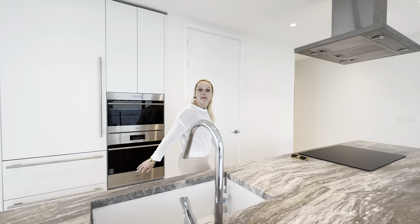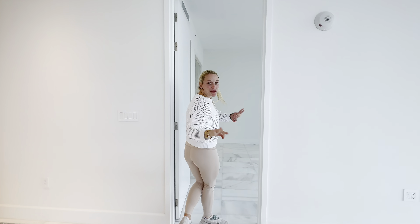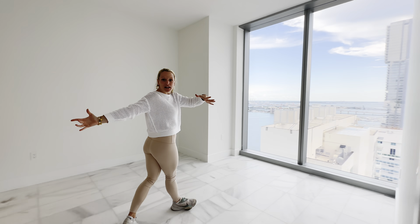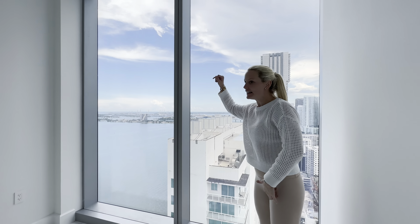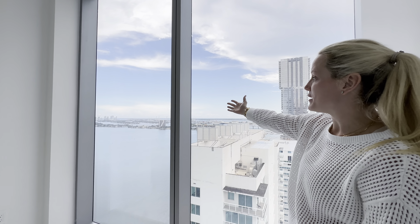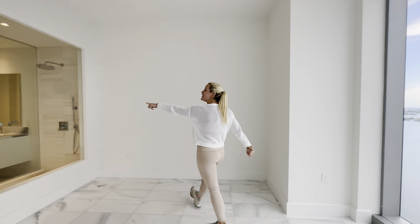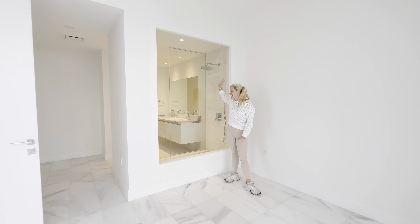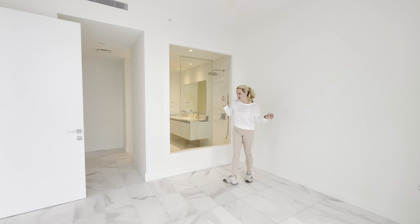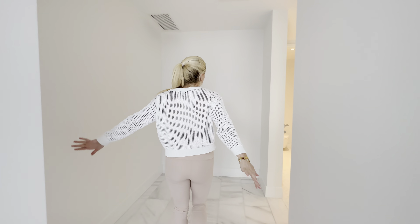Let's check out the master bedroom, which is on this side and has something really cool in the back. You get this beautiful view — you see Elysee Tower over here. From this corner, where the bed would be, you see beautiful water. And then check this out — this is the shower, this is the master bath. Very sexy. If you don't like it, you can tint it, put that glass on it that makes it go cloudy.